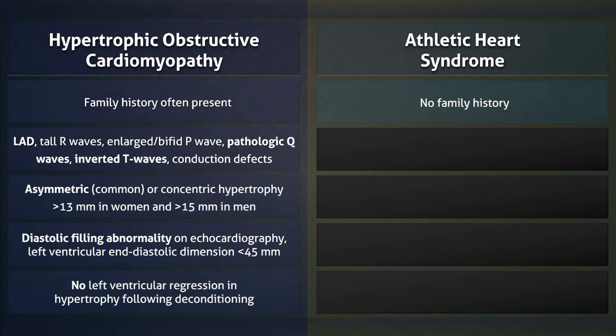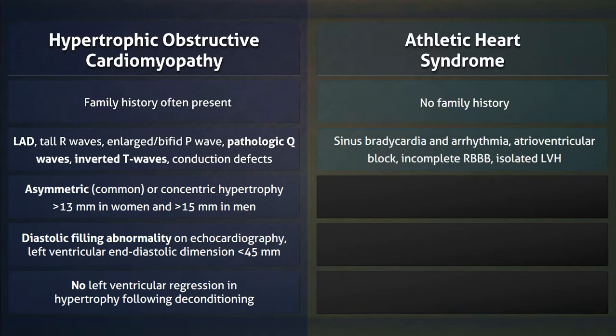Patients with athletic heart syndrome do not generally have a family history of the condition, since it is benign and dependent on one's level of physical activity. ECG findings such as bradycardia and AV block can occur, but disappear with activity.